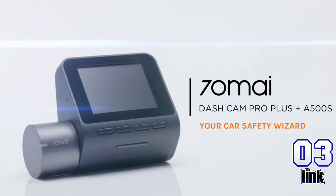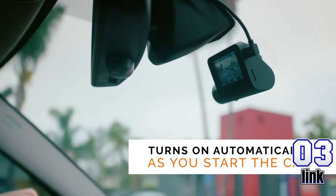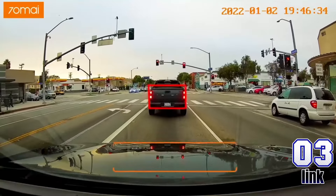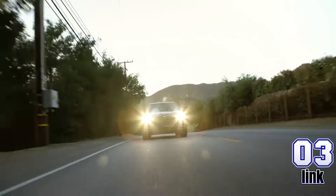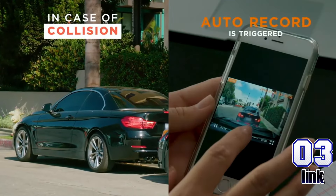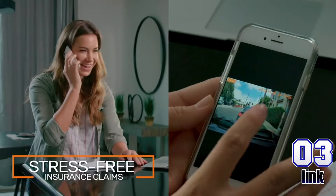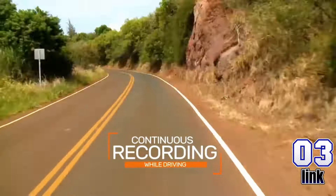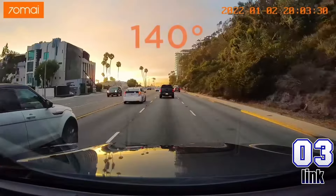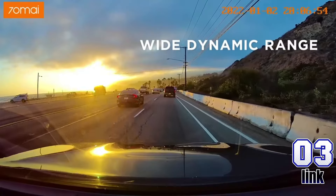Drive smarter with the 70Mai Dash Cam Pro Plus A500S. Capture every detail in 1944p with a 140-degree FOV, GPS tracking, and ADAS for extra safety. Supports 24-hour parking monitoring and rear interior cam add-ons. Now only $68.99, down from $149.98 — that's 54% off.